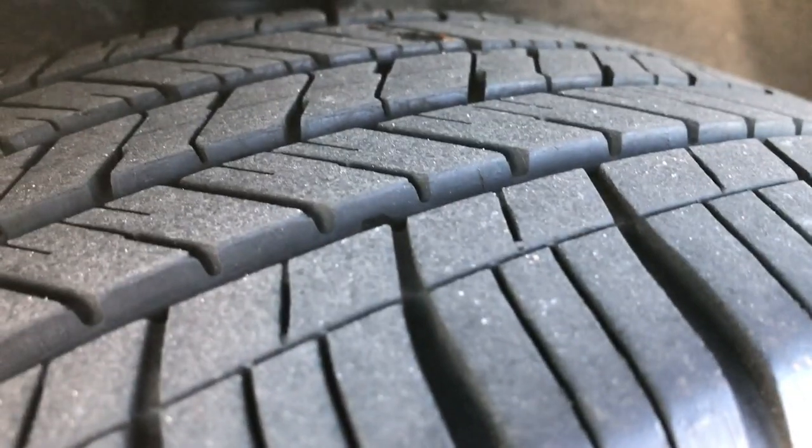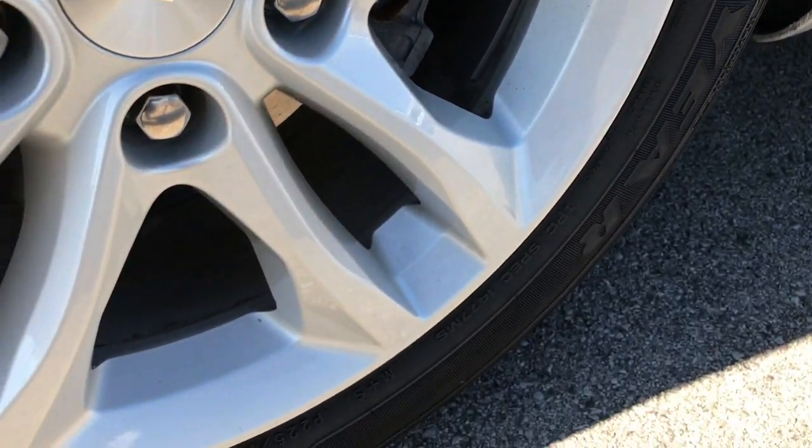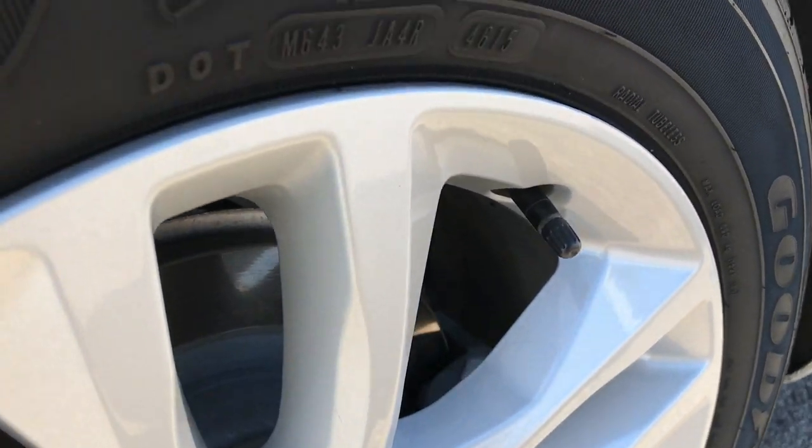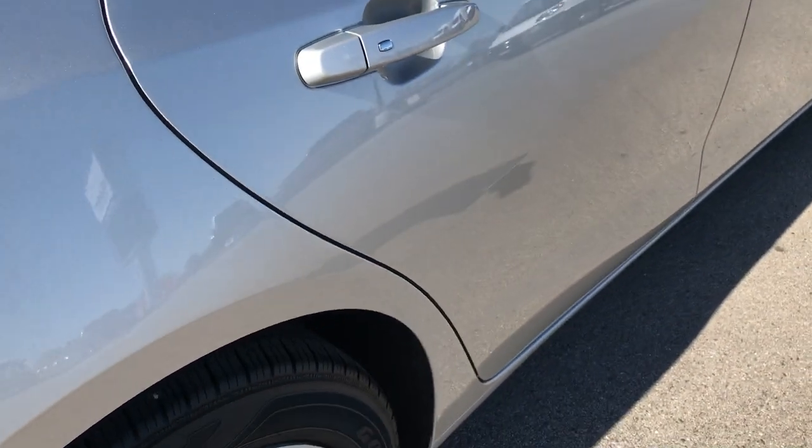Back tires have just as much tread as the front tires, and this back rim is in really nice condition as well. Maybe one tiny little nick right there, but nothing major.